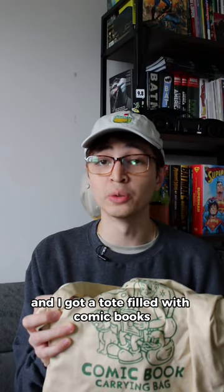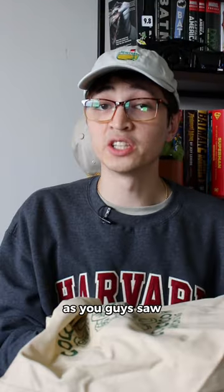I'm back from the store and I got a tote filled with comic books. Let's see what I got. I was able to hit up two different stores — Newberry Comics and Barnes & Noble.